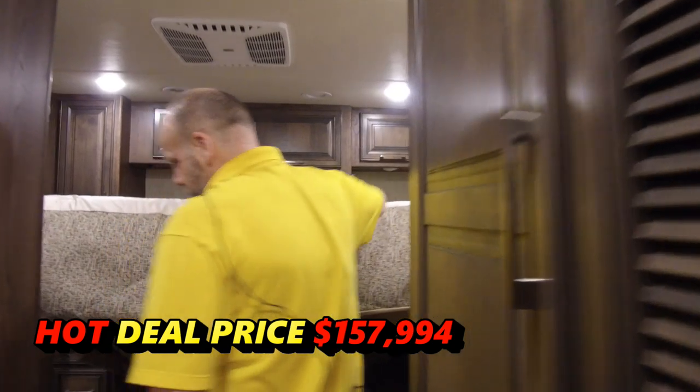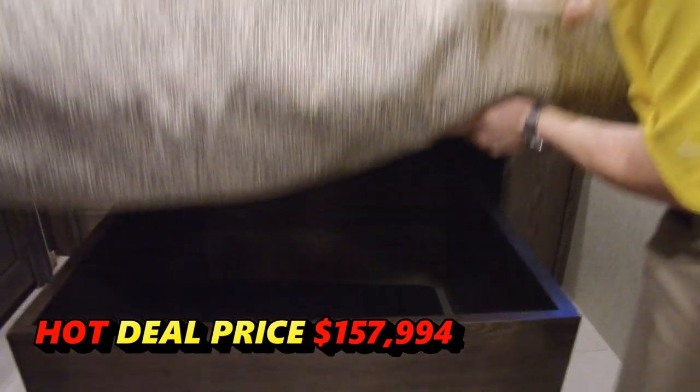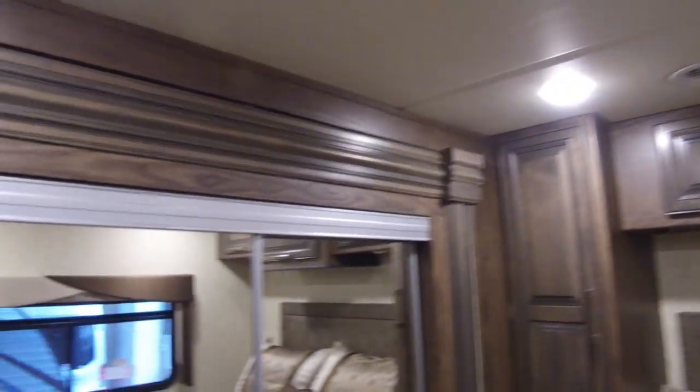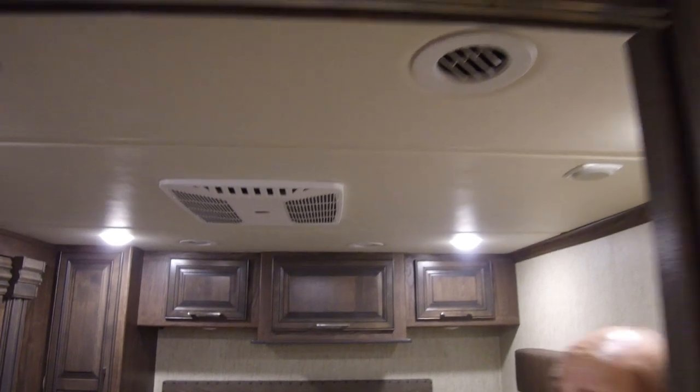Plenty of storage while this is up, and storage underneath the bed. Nice wardrobe closet over here on the side — mirrored also, which makes the room definitely seem bigger. Two AC units on this coach, fully ducted throughout.